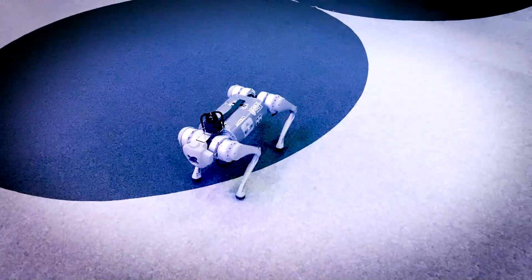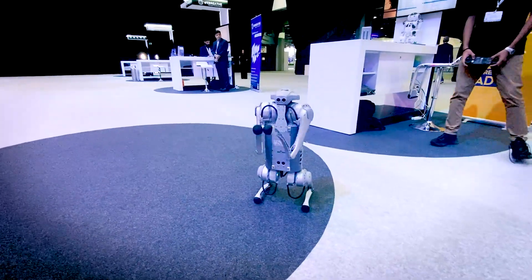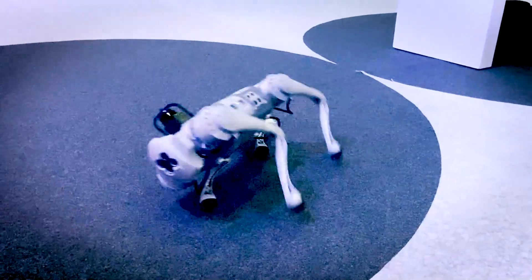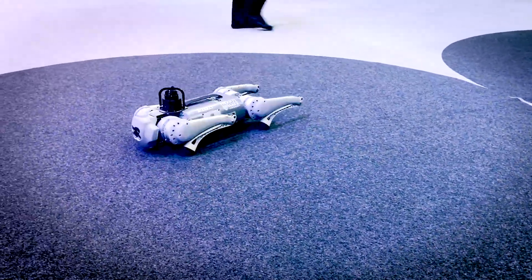Absolutely. With this kind of robot, we basically eliminate the wheels. That means you can climb stairs, you can go on uneven terrains, you can board the bus, go out of the bus, and basically the use case that we are presenting here is inspection in general.